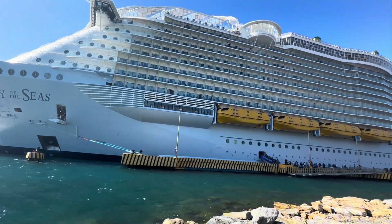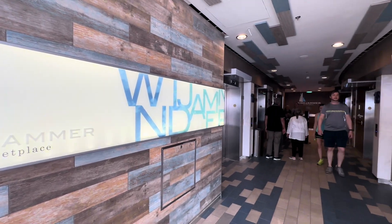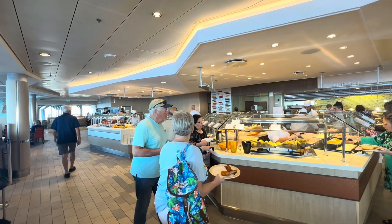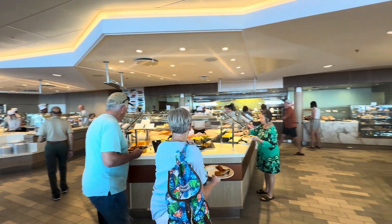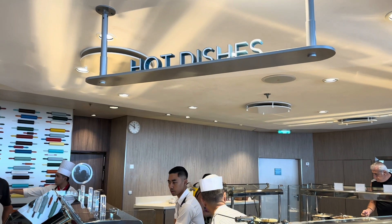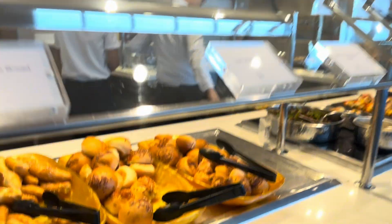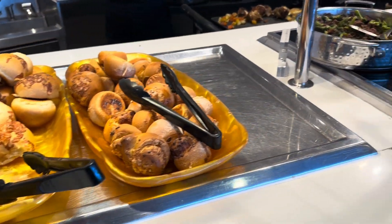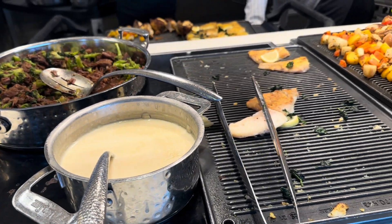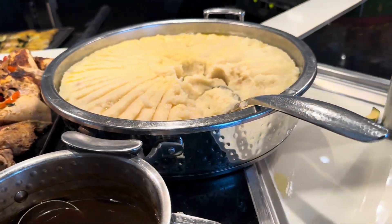Welcome back to my channel and welcome back to the Royal Caribbean Harmony of the Seas, where every meal time is an adventure. Among the many dining options available, the lunch buffet at Windjammer is a standout experience that promises to tantalize your taste buds and satisfy your cravings. From delectable international cuisines to freshly prepared dishes, Windjammer offers a feast fit for royalty amidst the stunning backdrop of the open seas.